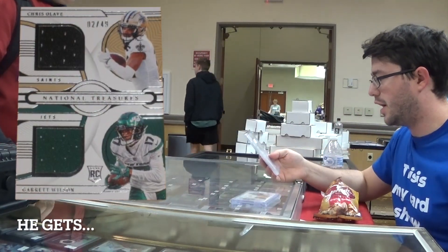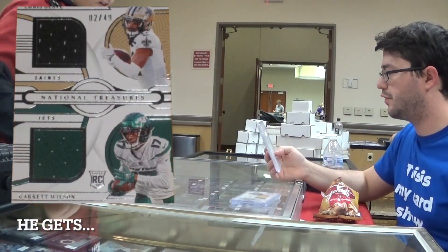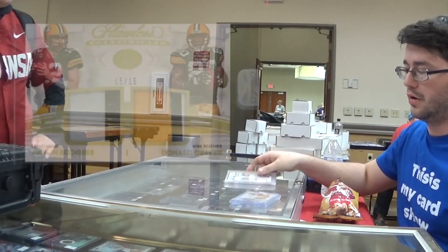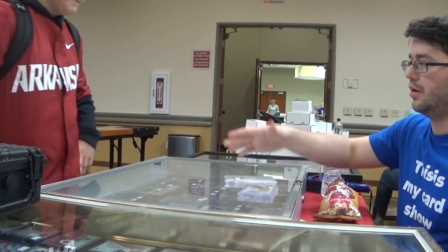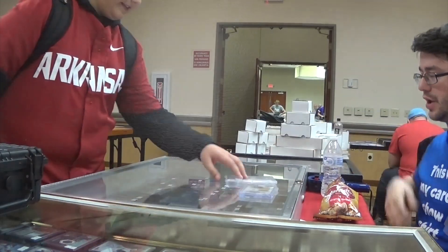You want the Olave and Garrett Wilson on a 25, PSA 8, for the Rogers Driver Clubs. All right, perfect. Thank you, man. Appreciate it.